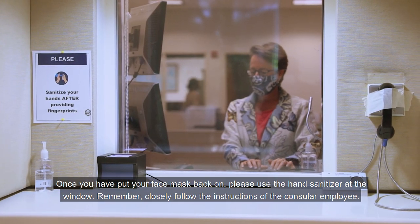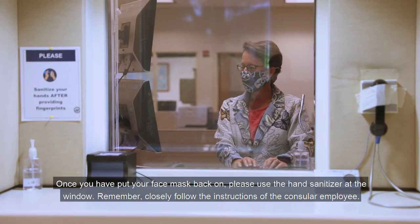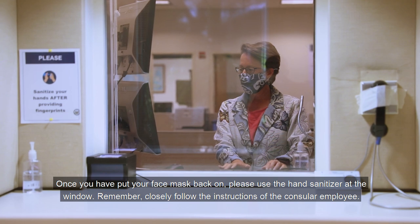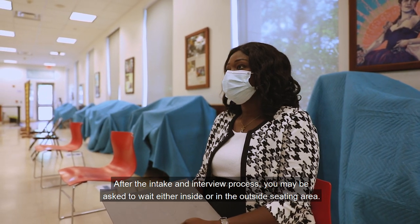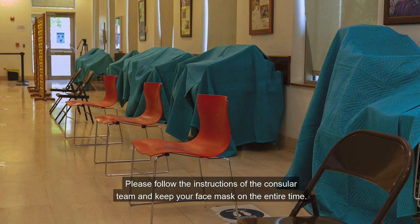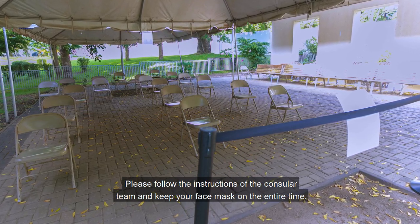Once you have put your face mask back on, use the hand sanitizer at the window. Remember, closely follow the instructions of the consular employee. After the intake and interview process, you may be asked to wait either inside or in the outside seating area. Please follow the instructions of the consular team and keep your face mask on the entire time.